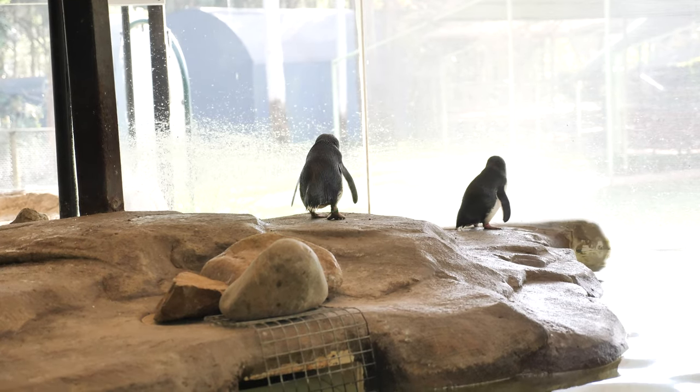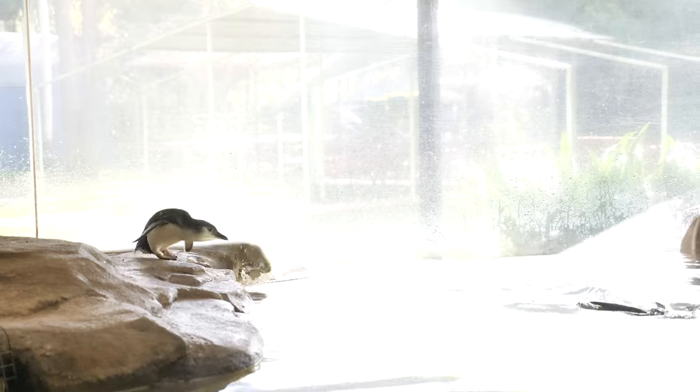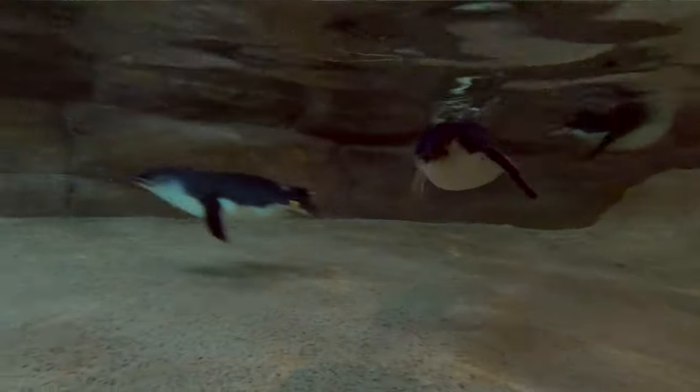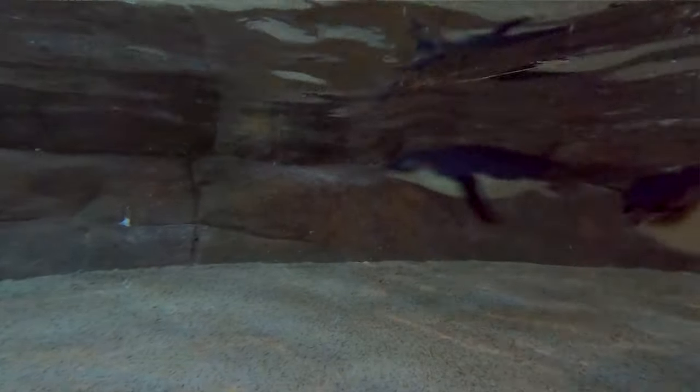Just like all penguins, these guys are unable to fly, and they move a little awkwardly on land, waddling around on those short little legs of theirs. They're definitely more graceful in the water. When swimming it almost looks as though they are flying through the water, using their flipper-like wings and their feet and tail for steering. They're expert swimmers that can actually reach top speeds of around 10km per hour, hold their breath for up to 2 minutes, and can dive down as deep as 60 metres.